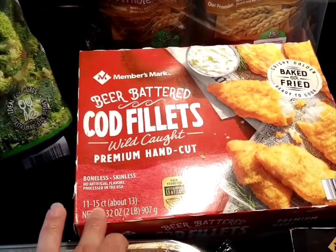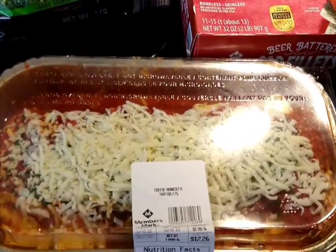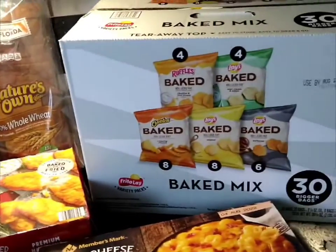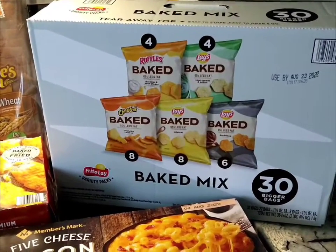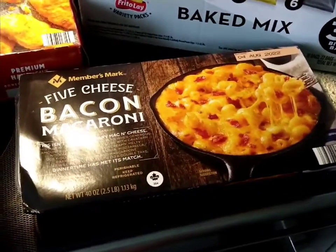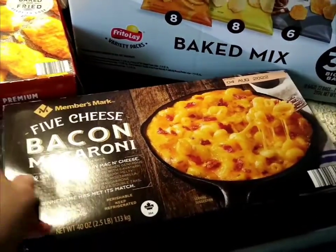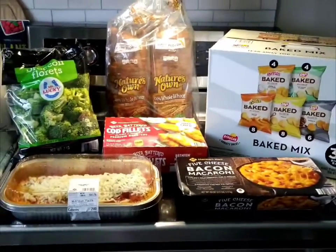From Members Mark, the beer battered cod fillets — there are about 13 cod fillets in here, so he'll have this for dinner. Also from Members Mark, the cheese manicotti, which is $12.26. And some snacks to take on the road — the Ruffles baked potato chip assortment.